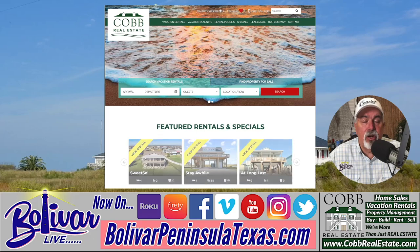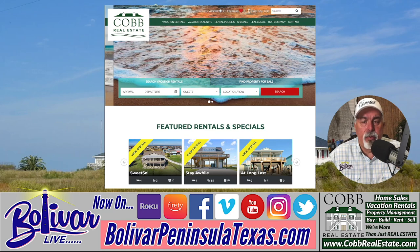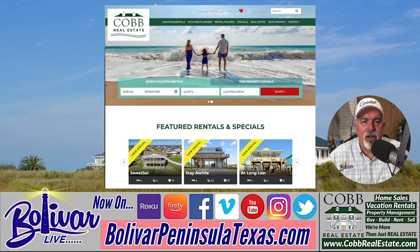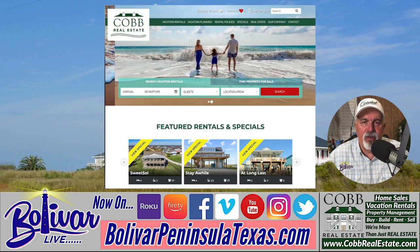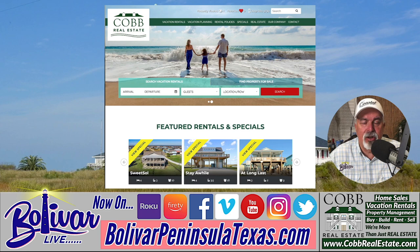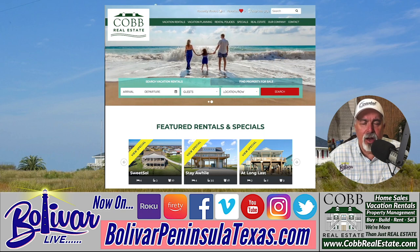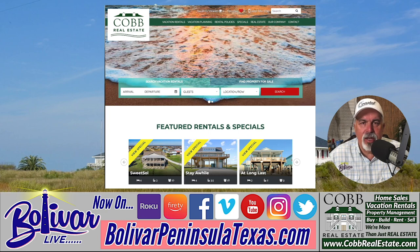Just wanted to show you and let you know about this hot special Cobb's Real Estate has. Rent two nights, get the third night free — it's a great deal with great pricing. When you get that third night free, you can spend an extra day enjoying our 27 miles of beachfront paradise, fresh seafood, family-owned restaurants, awesome live music, and don't forget our awesome sunrise over the Texas Gulf and sunsets over East Galveston Bay. Hope you enjoyed the show. I'm David with Bolivar Live — y'all have a great day, great week, come see us. God bless, and we'll see you beachfront on the upper Texas coast.